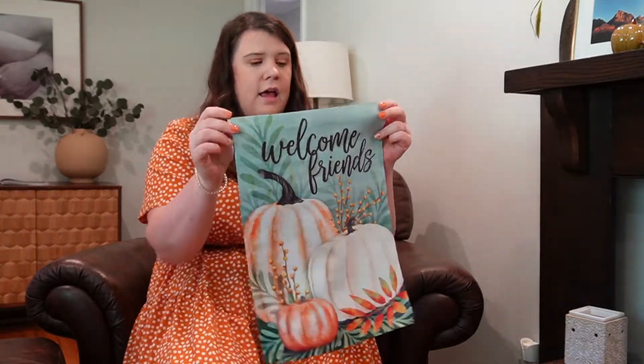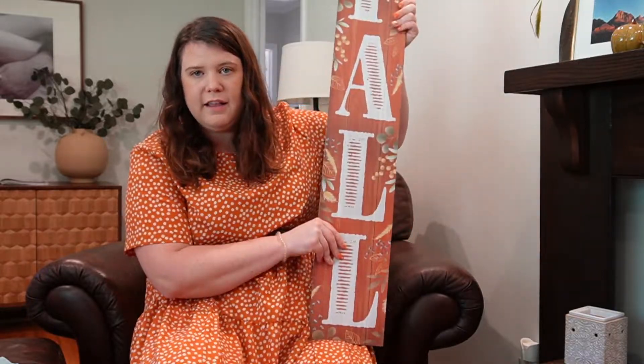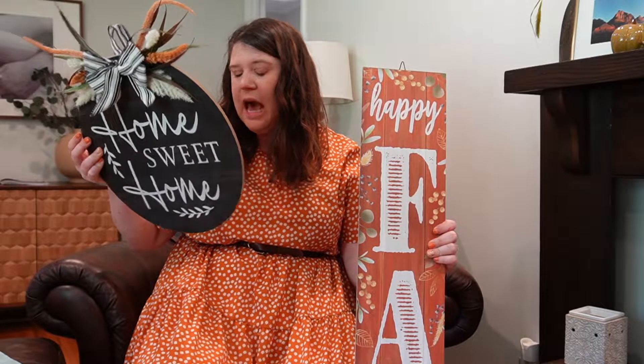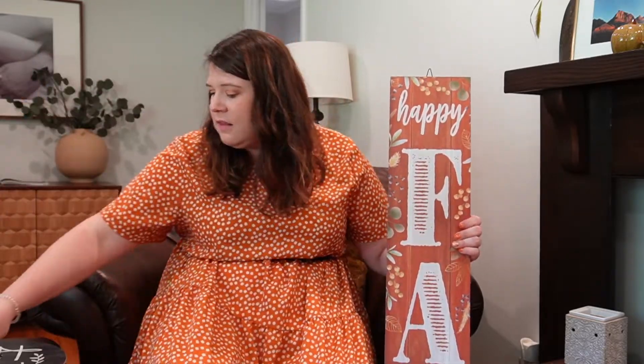I also have some things for outside. You guys saw this sweet little flag that says 'welcome friends' that I'm going to hang outside. I also have this little guy and a wreath to go on the front door — this one I thought I could put on our carport door. I also got this sign. I've had all of this for a very long time. I think most of these items you can actually get at your local Walmart this year. I think you're going to be able to get these this season at Walmart, so check them out.